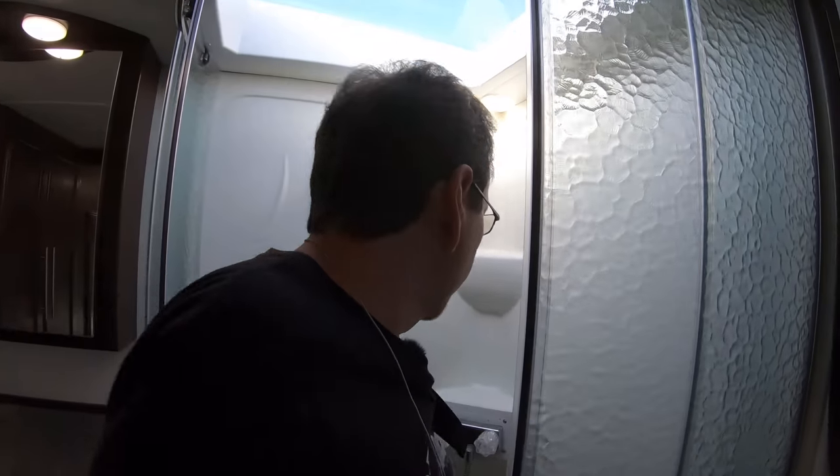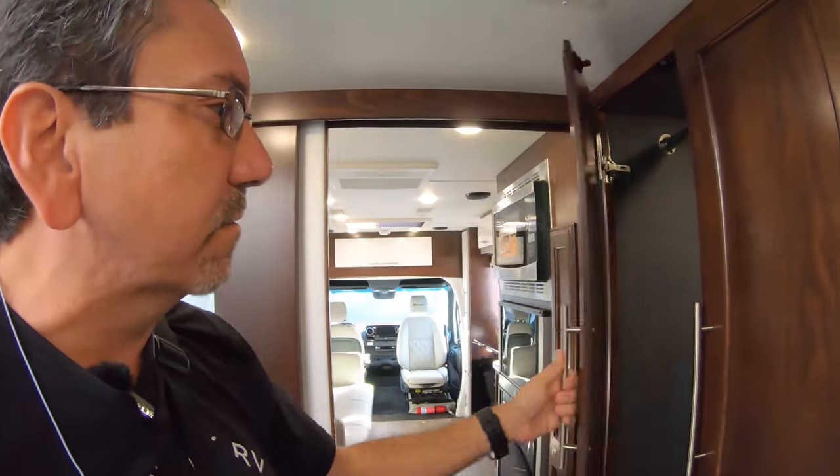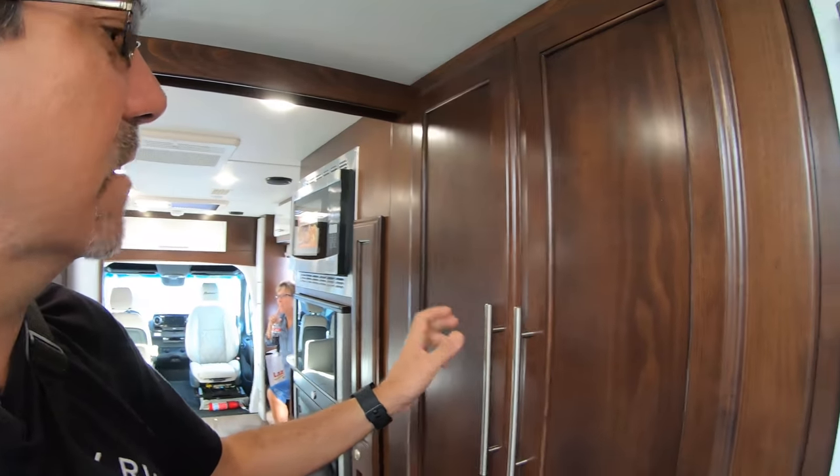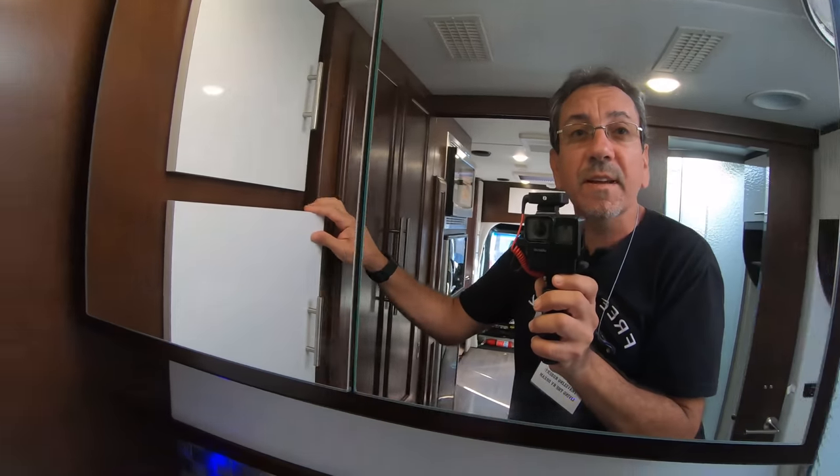Everything feels pretty good — the cabinets, when you open and close them, they're not overly difficult. Very nice. And here we have access to the outside storage from in here, from the bathroom. That's very clever.